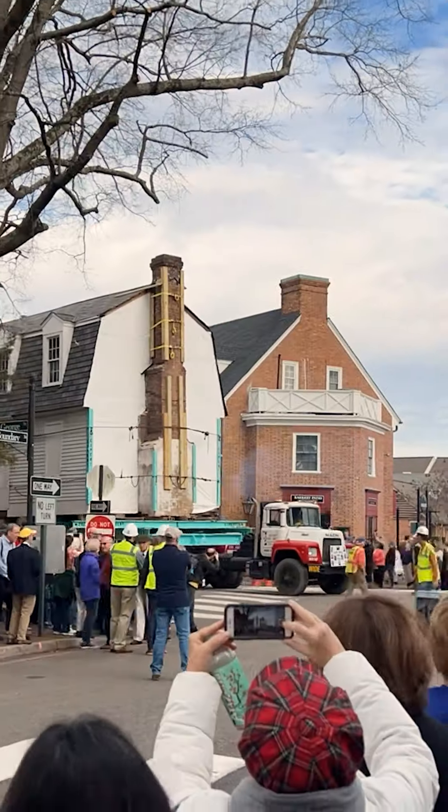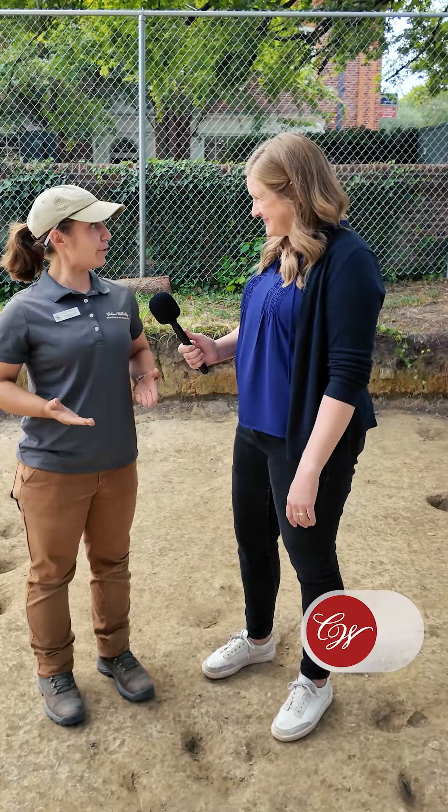Colonial Williamsburg archaeologists have made a fascinating discovery at the original site of the Williamsburg Bray School, but they can't lift it up out of the ground. I'm Ellen Peltz, and I'm here with project archaeologist Tam Stuhlen to learn a little bit more. Tam, what did you find? So we found evidence of a garden here in the backyard property of the Bray School.